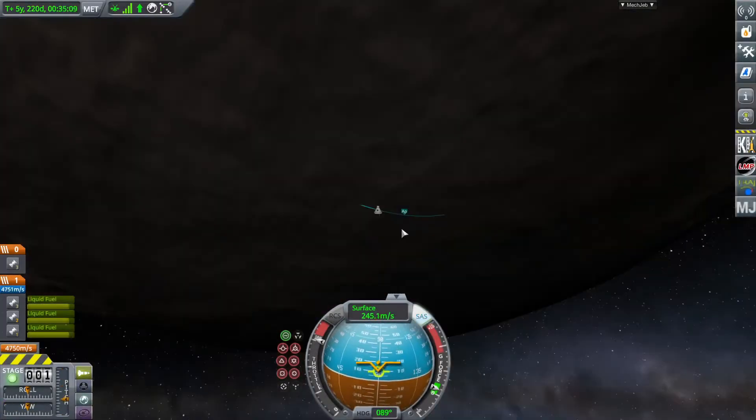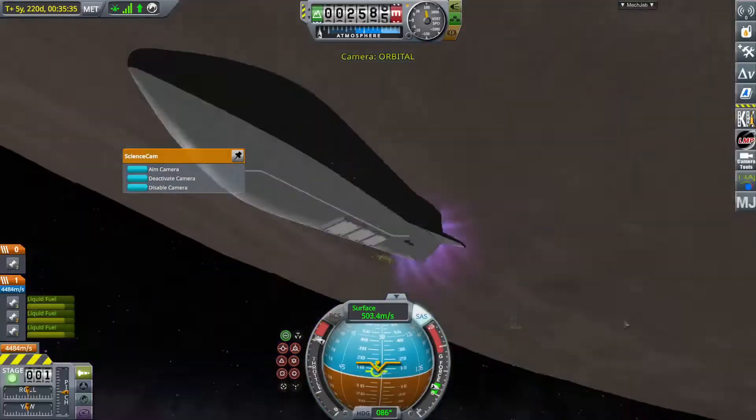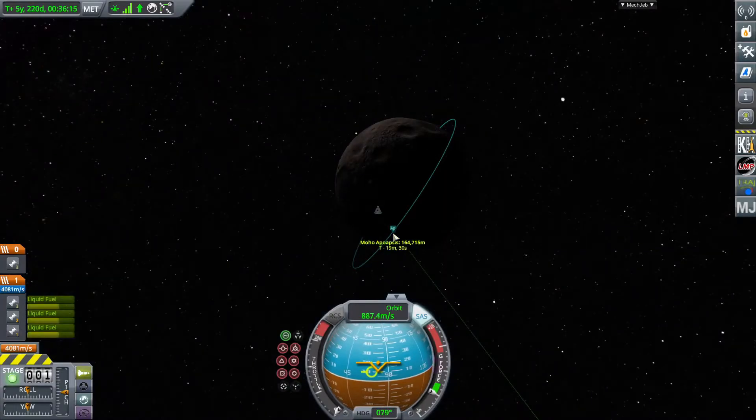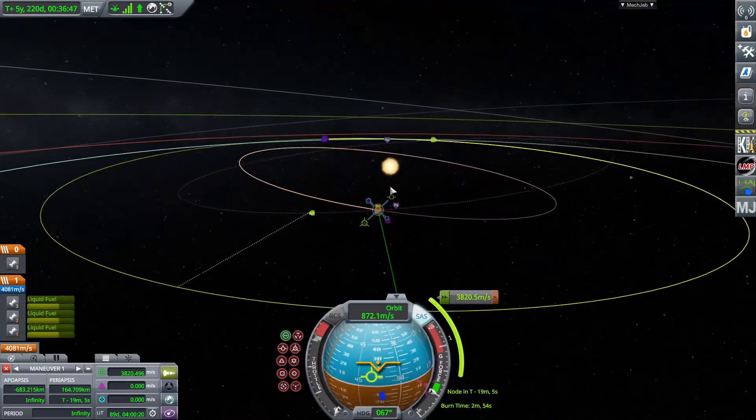Once the Lego brick is deployed, I drink the planet in order to fill my juice tanks, and then I say goodbye to this dumb planet and take off. Since it is easier to leave Mercury than it is to get there, I won't need to refuel, and I can go directly to Kerbin.